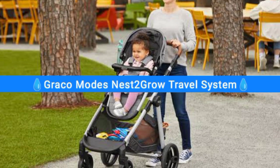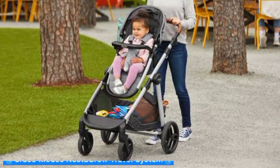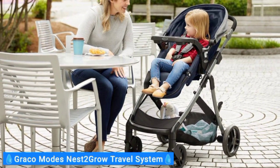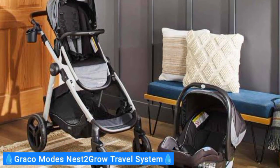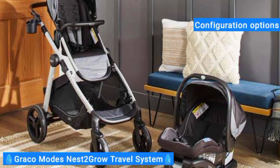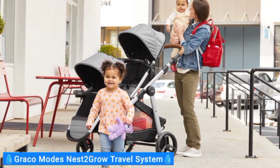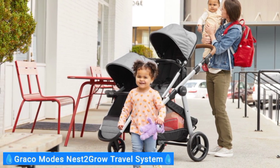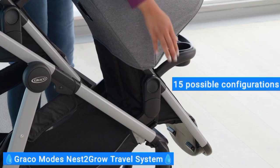Next on my list is the Graco Modes Nest 2 Grow Travel System. The Graco Nest 2 Grow Travel System has a sturdy, spacious stroller at a more accessible price point than the UPPAbaby Vista V2. Plus, since it's a travel system, a compatible infant car seat and car seat base are included. But much like the Vista V2, this stroller has lots of configuration options so it can grow along with your family. The travel system can function as a single toddler stroller, a single infant stroller, or a double stroller for a toddler and infant using the included infant car seat. It also converts into a regular double stroller with the purchase of a second stroller seat, giving you over 15 possible configurations.